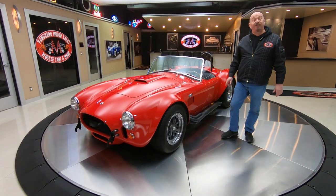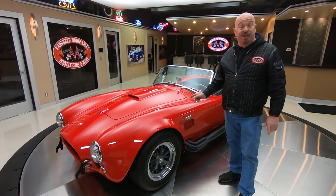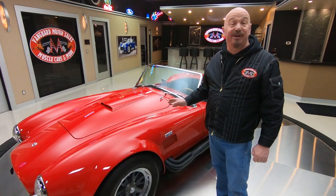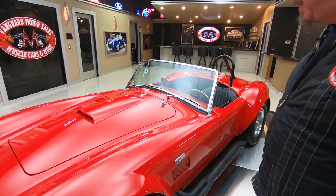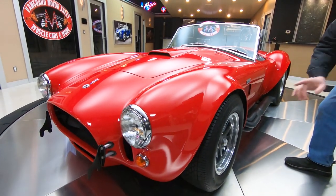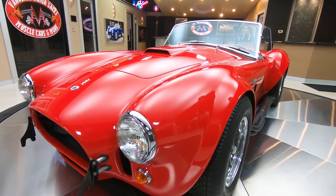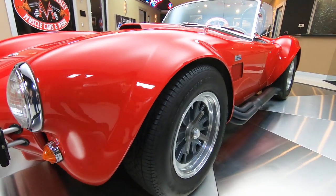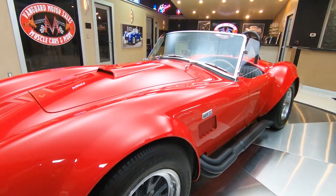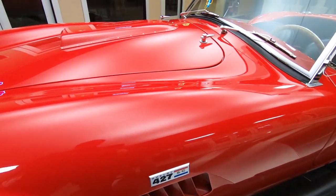Hey guys, welcome back to Vanguard Motor Sales. I'm Greg and this is a CSX Cobra — yeah, it's the real deal guys. CSX 427 under the hood, blacked out side pipes, we got the real knockoff wheels, and Carroll Shelby was involved in building this baby. She is the real deal CSX Cobra guys, red paint on it — absolutely beautiful.